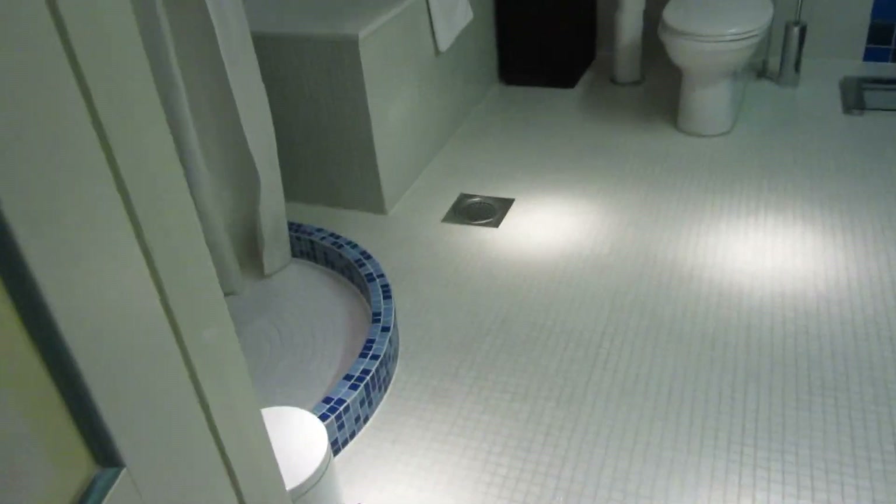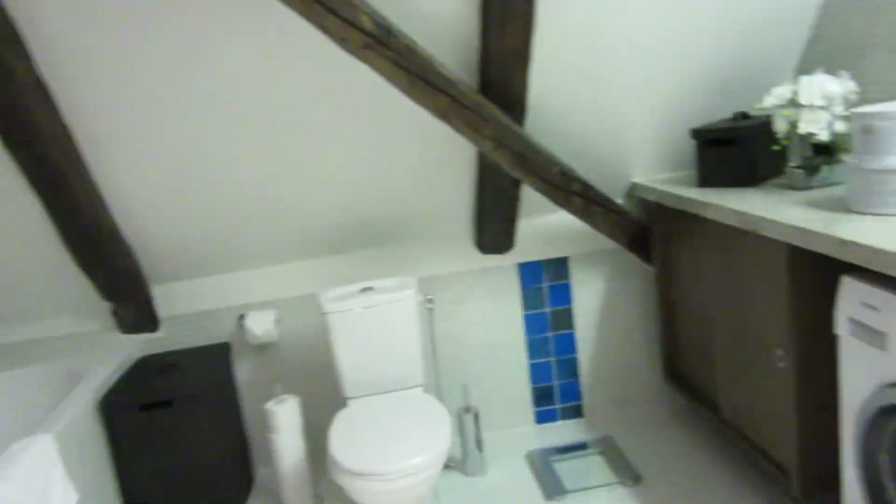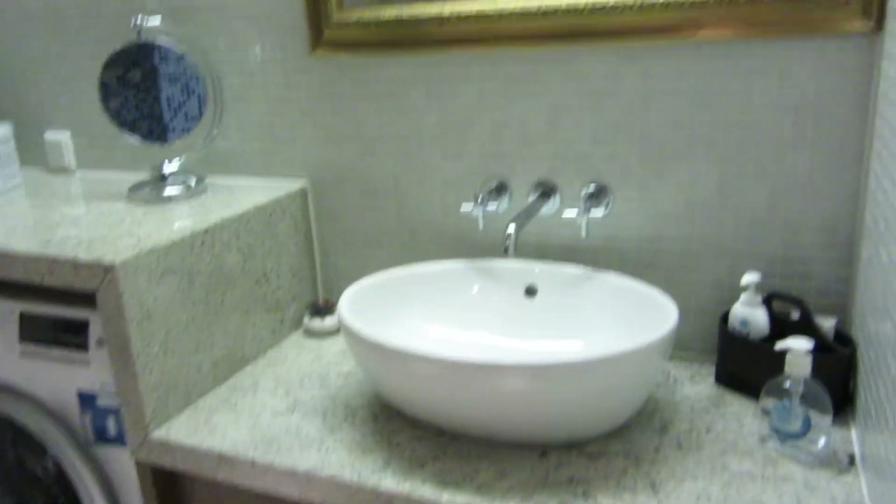Here's the main bathroom. It's got a nice shower, nice bathtub, washer and dryer area, and sink area.